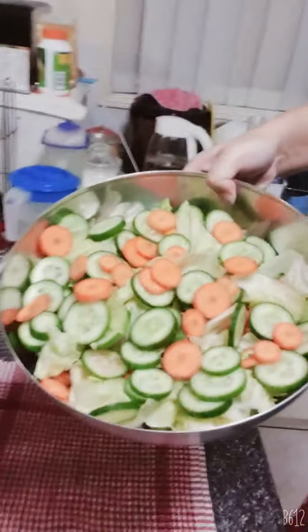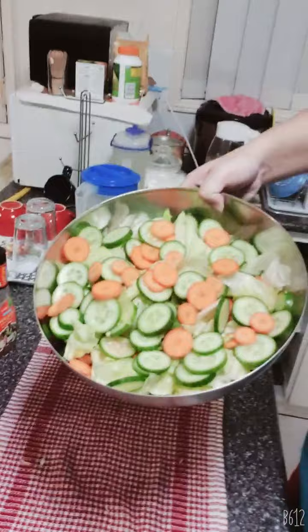Hello everyone, today is the 27th of March 2021, approximately 12:17 AM, Sydney Australia time. I just made a salad — I want to show everyone. See, I made a salad. It's actually called garden salad when it's like this.